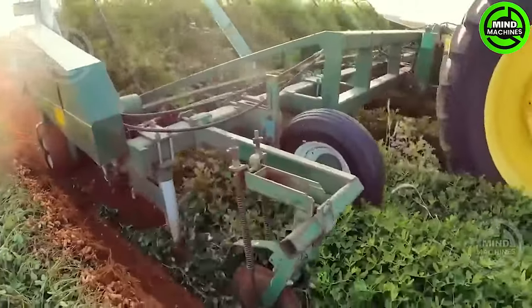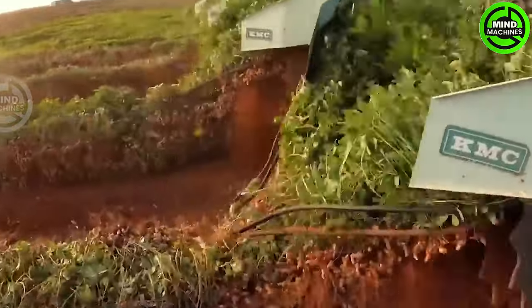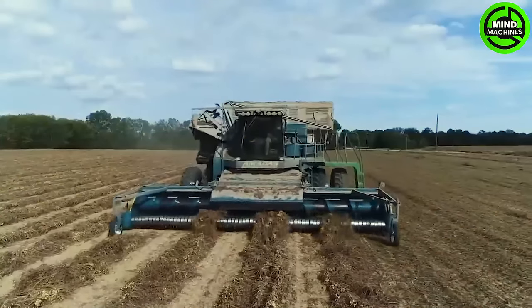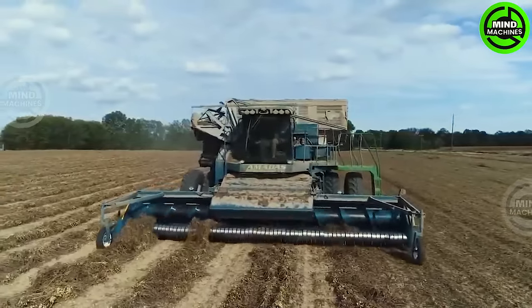Let's witness the peanut harvesting process on an extensive field covering dozens of hectares. Thanks to these modern harvesting machines, thousands of tons of peanuts can now be harvested in a short period.